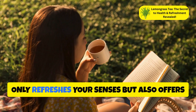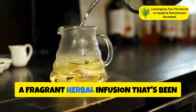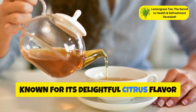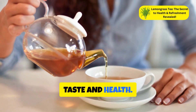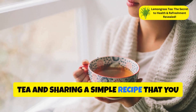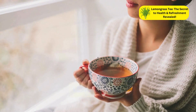Imagine sipping a cup of tea that not only refreshes your senses but also offers a plethora of health benefits. Enter lemongrass tea, a fragrant herbal infusion that's been cherished for centuries. Known for its delightful citrus flavor and potent medicinal properties, lemongrass tea is the perfect blend of taste and health. Today, we're diving into the world of lemongrass tea and sharing a simple recipe you can make at home. Get ready to discover why this aromatic brew deserves a spot in your daily routine.